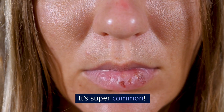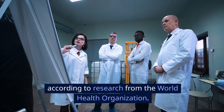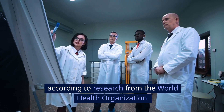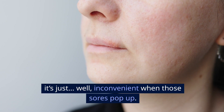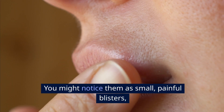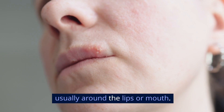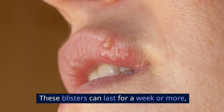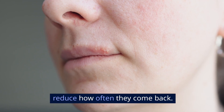It's super common. In fact, by the time most people are in their 40s, over 50% have the virus, according to research from the World Health Organization. Having HSV-1 isn't dangerous — it's just inconvenient when those sores pop up. You might notice them as small, painful blisters usually around the lips or mouth. These blisters can last for a week or more, but the goal today is to help you get rid of them faster and, ideally, reduce how often they come back.